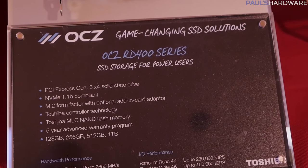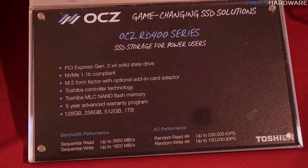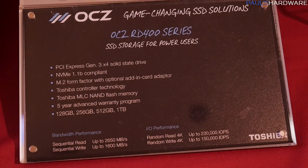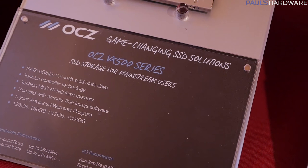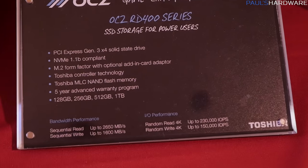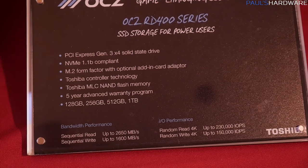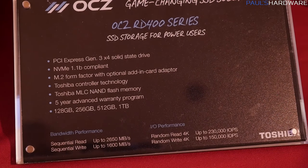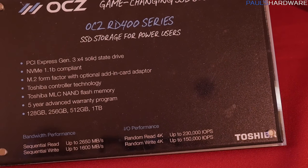This is PCI Express Gen 3 x4, NVMe 1.1b compliance. It comes with an add-in card adapter that's optional. Toshiba controller, Toshiba MLC NAND flash, available in capacities up to 1TB. There's a five-year warranty for this drive as well as the VX500; the other drives have three-year warranties. Reads are 2,650 megabytes per second, up to 1,600 megabytes per second writes, random reads in the 230,000 IOPS range, and random writes in the 150,000 IOPS range.